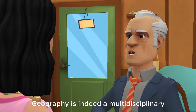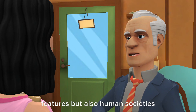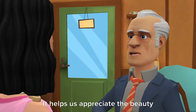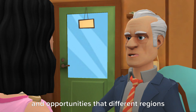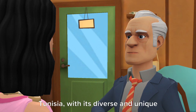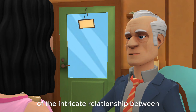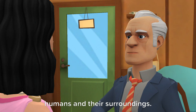Well said. Geography is indeed a multidisciplinary field that encompasses not just physical features, but also human societies and their interactions with the environment. It helps us appreciate the beauty of our planet and understand the challenges and opportunities that different regions face. Tunisia, with its diverse and unique geography, serves as a perfect example of the intricate relationship between humans and their surroundings.